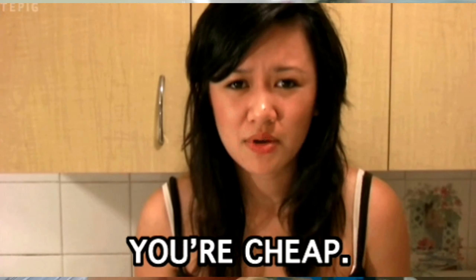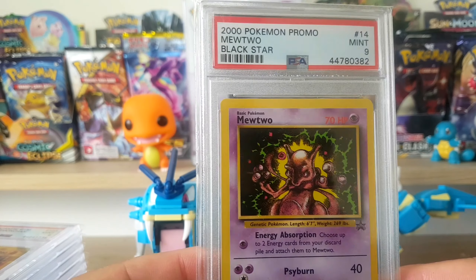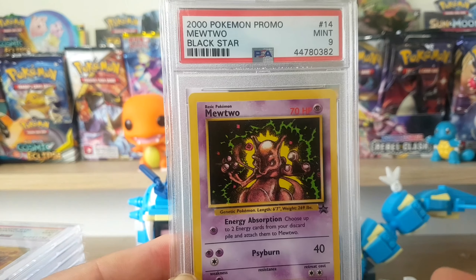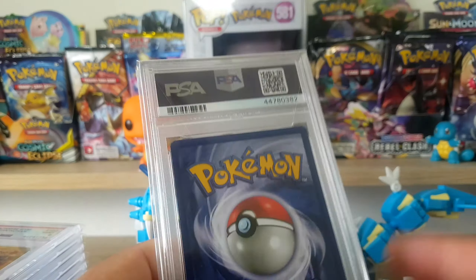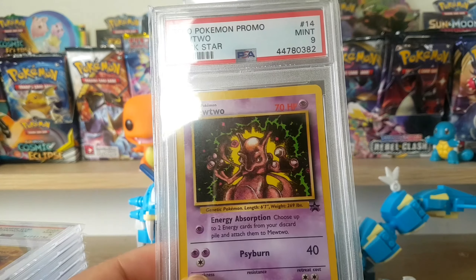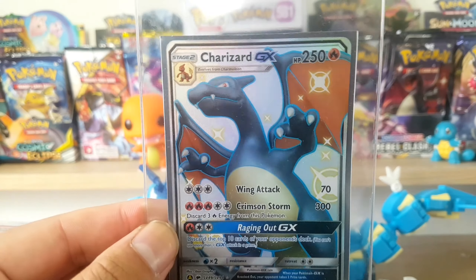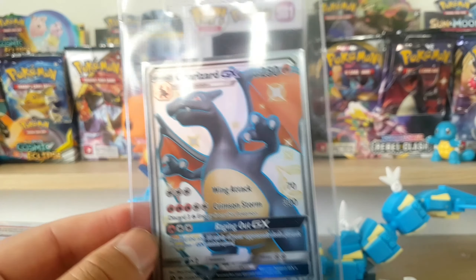Then we also got a Mewtwo Promo Blackstar PSA 9. I've kind of just been calibrating what I've done with PSA - I've bought any cheap cards I saw, any special deals. I haven't graded myself either. I have plenty of opportunity to grade some cards that I think deserve a grade, such as this Charizard that I pulled in another video. That is definitely a card I want to get graded.